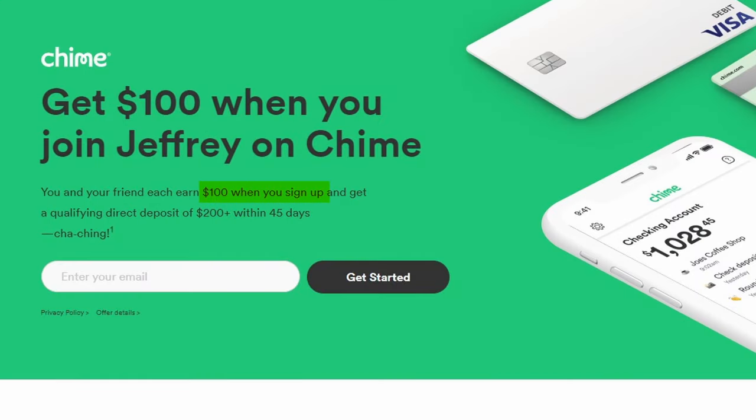Let's start out with what I like about QIIME — their welcome bonus. If you sign up for QIIME through someone's referral link, mine is down below, you can earn $100 after setting up direct deposit and receiving a qualifying direct deposit of $200 or more within 45 days of signing up.